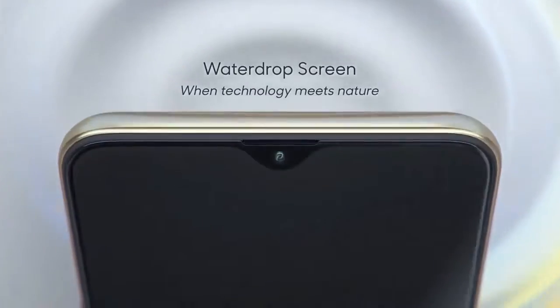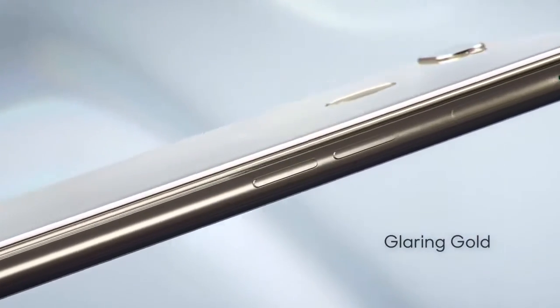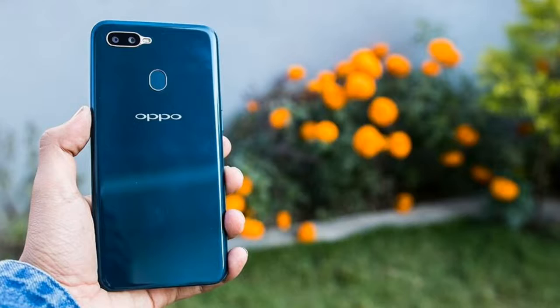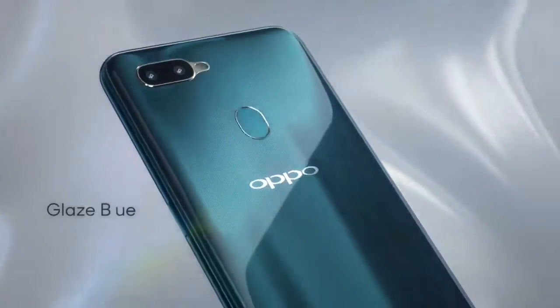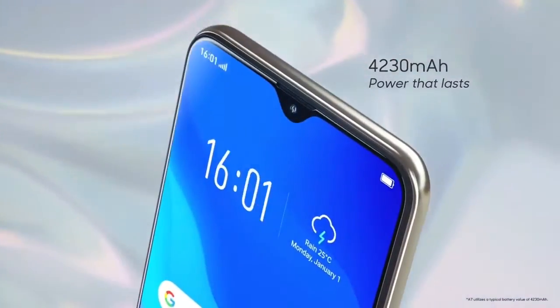Hey, what's up guys, welcome to my channel. OPPO launched the A7 smartphone in China and this device design is quite similar to the OPPO F9 and the OPPO F9 Pro. Generally OPPO का यह smartphone mid-range category में आता है जो आपको under ₹20,000 की price range पे मिलेगा, और यह device India पे बहुत जल्दी launch किया जाएगा। इस video में हम OPPO A7 की price, specifications, और India release date के बारे में बात करेंगे।